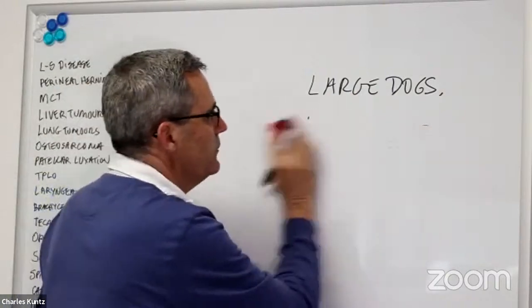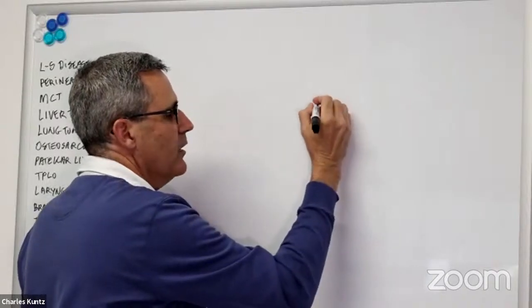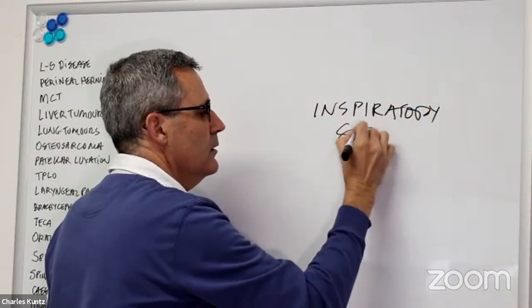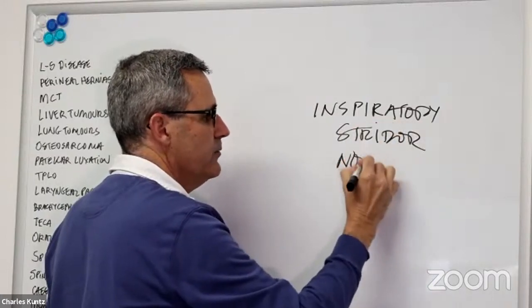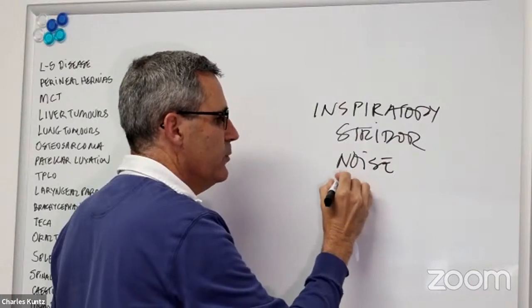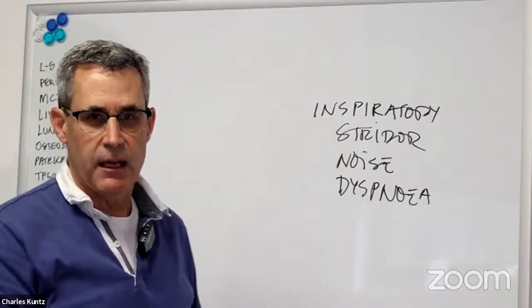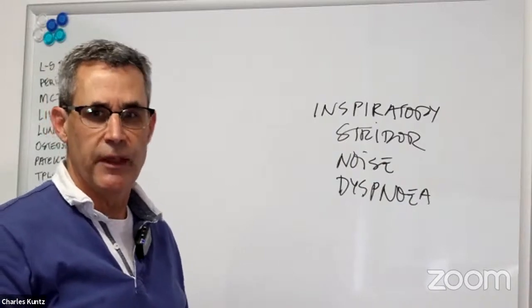Clinical signs that we're going to see with laryngeal paralysis include inspiratory stridor and noise with breathing — that's the stridor — and difficulty breathing, or dyspnea. These are often characterized by a kind of roaring sound.